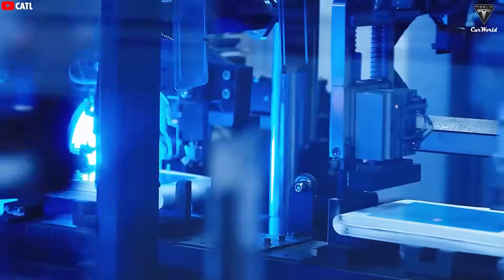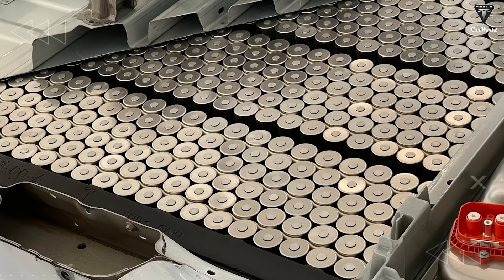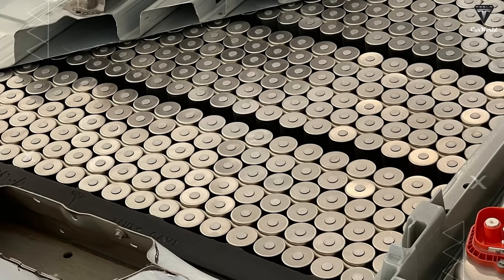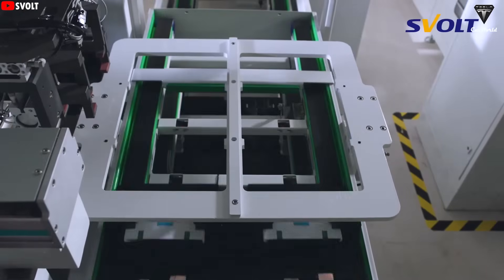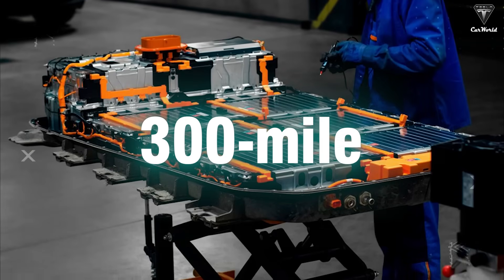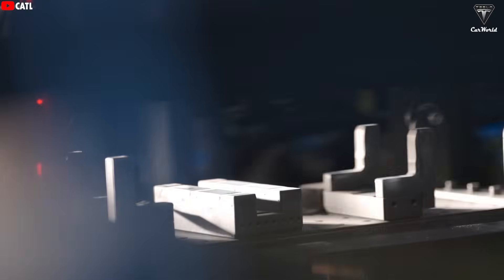Honestly, 190 watt-hours per kilogram is not a very high energy density — it's even significantly lower than Tesla's 4680 cells. But when compared to LFP batteries, which are widely used by many EV makers, it's clear that Tesla's sodium-ion batteries are not inferior; in fact, they're slightly better, even without taking production cost into account. With a 62-kilowatt-hour pack, Tesla's sodium-ion battery allows for a 300-mile range — something no sodium-ion battery has managed to do before.